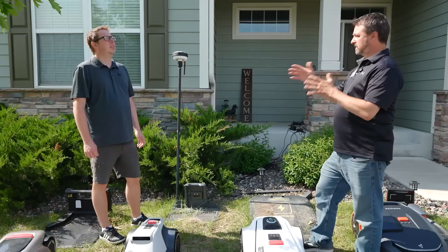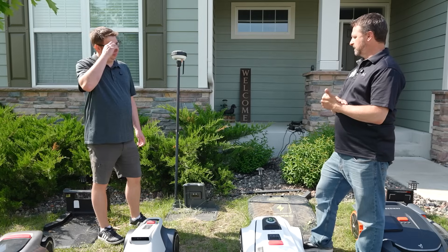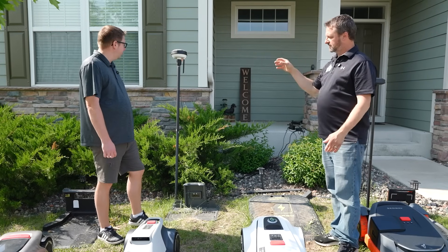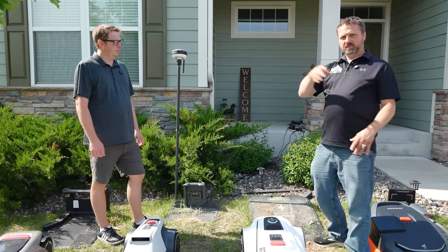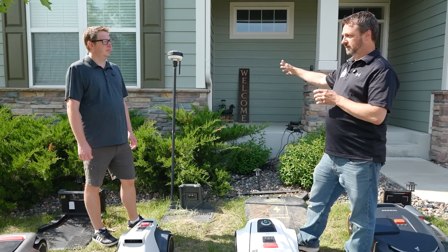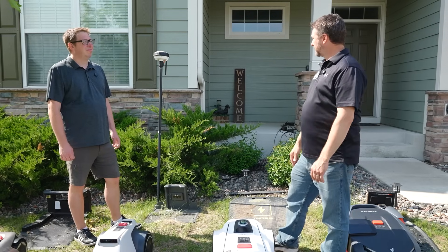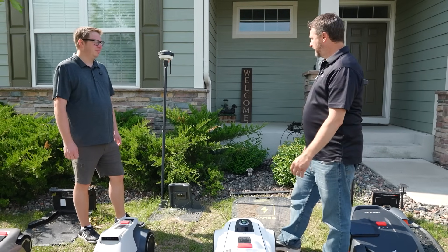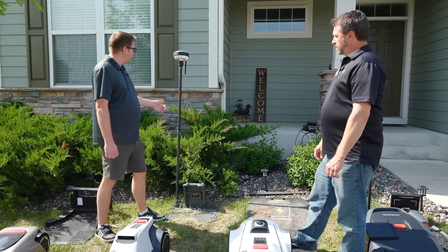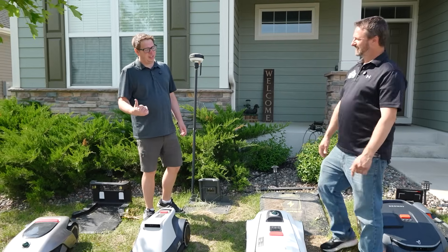It triangulates, so it's constantly talking. One interesting thing is that if the RTK base station is at a corner of the property, the signal seems to get better the further away you go. And placing it higher helps too. Some people put them up on the roofs, but when you're testing eight at a time, that doesn't really make a lot of sense.